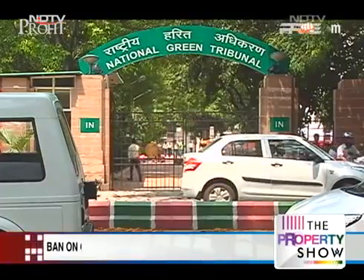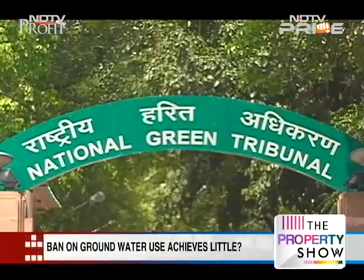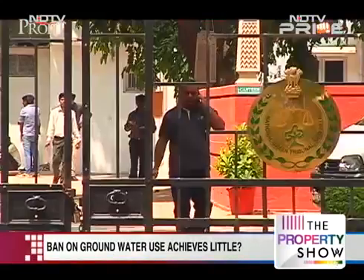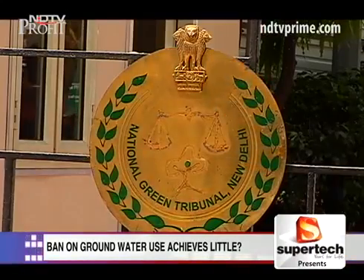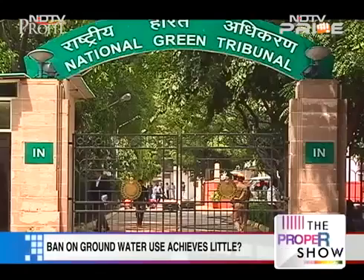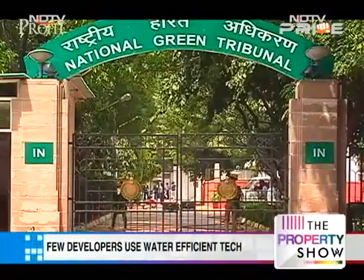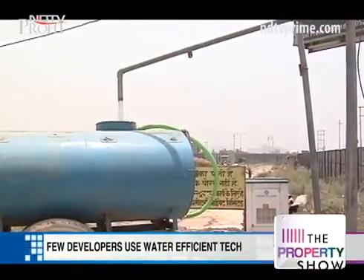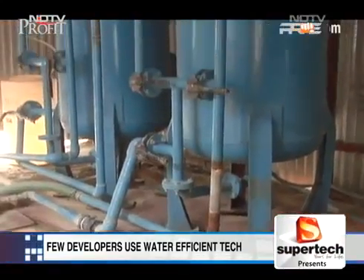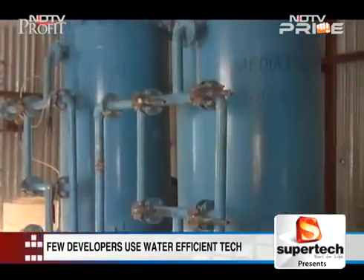The National Green Tribunal cracked the whip on developers in Noida in 2013, banning the use of groundwater for construction purposes. The tribunal has now set up a seven-member committee to look into violations of its ban on groundwater extraction in Noida and Greater Noida. A few developers have, in the meanwhile, opted for water-efficient technologies.